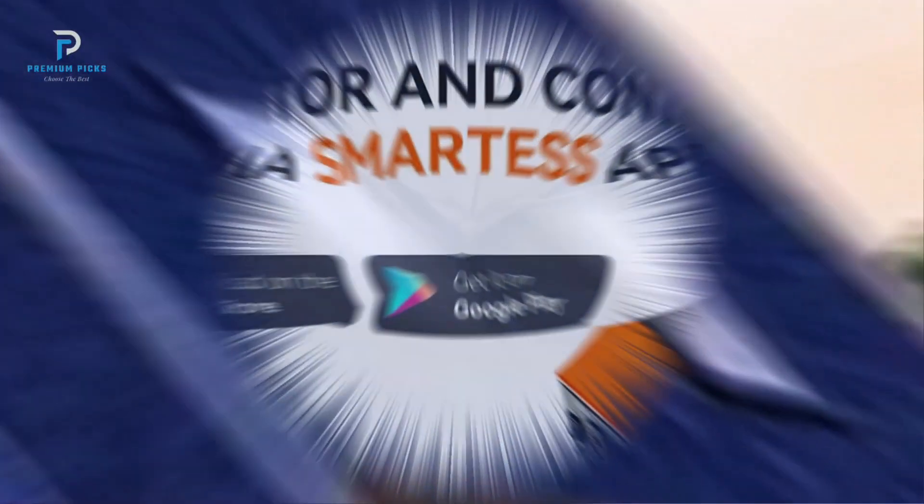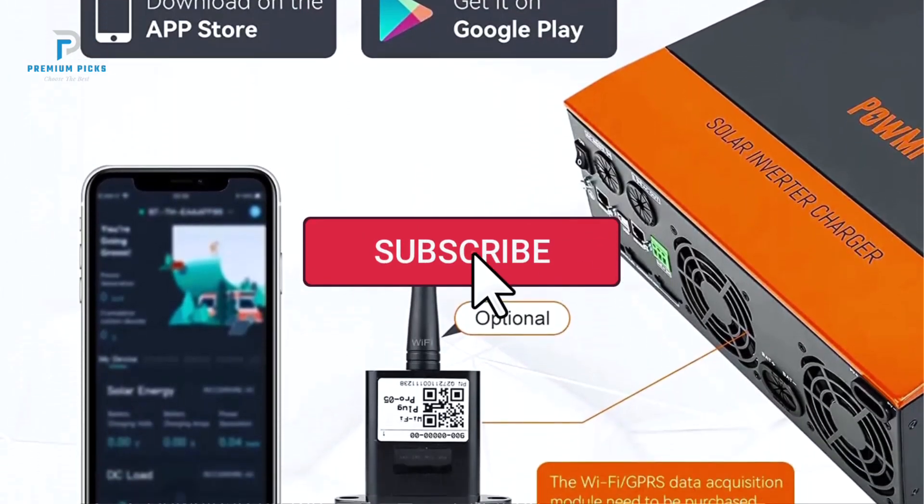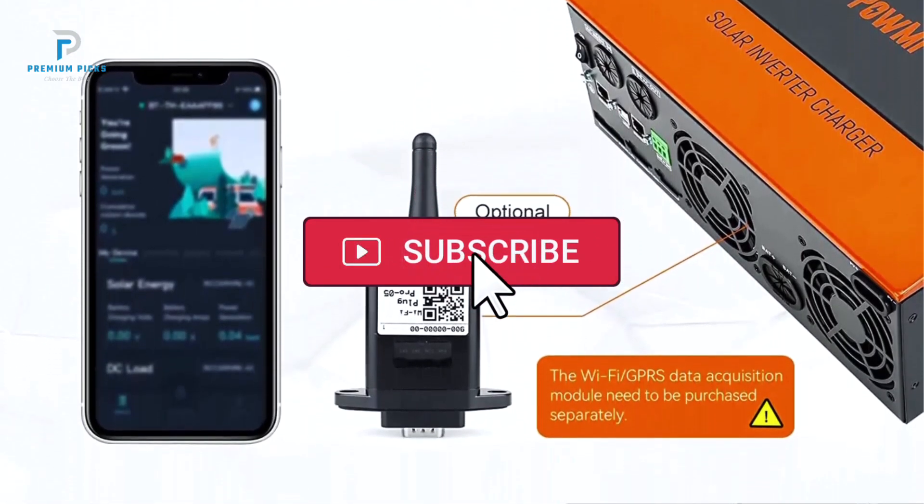Advanced solar integration. Thanks for watching. If you think this video is helpful, please like the video, and don't forget to subscribe to our channel.